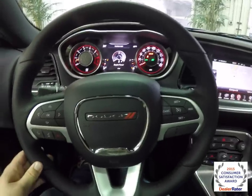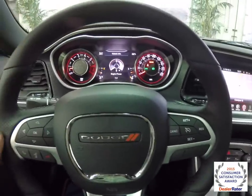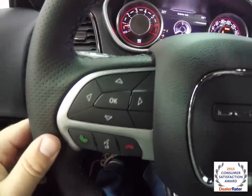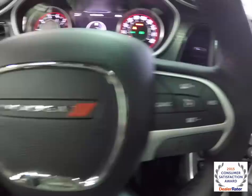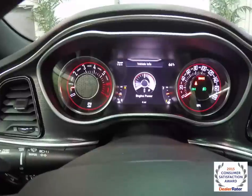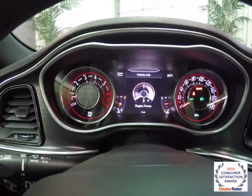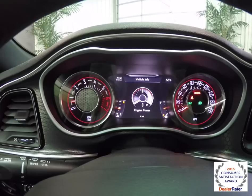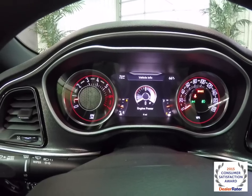We're going to pan through the interior to show a little more detail. The leather-wrapped heated steering wheel has controls for the seven-inch reconfigurable display, Bluetooth Uconnect, and increased control. It is a perforated leather steering wheel. Does have the new for 2015 instrument panel.